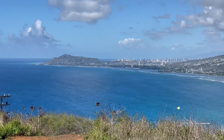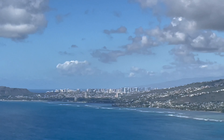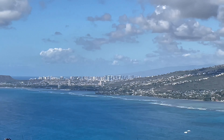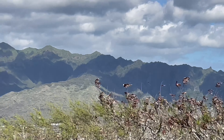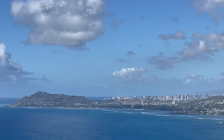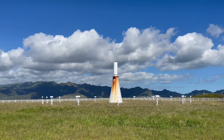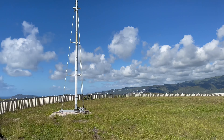That up there is Diamond Head where I was planning on activating, but apparently you have to have reservations. There's Honolulu downtown. We are on the island of Oahu. I am on Koko Head trying to activate this with FT8. And this is the radar dome I'm talking about — I'm sitting just outside the fence of that, so that's probably what the problem is.